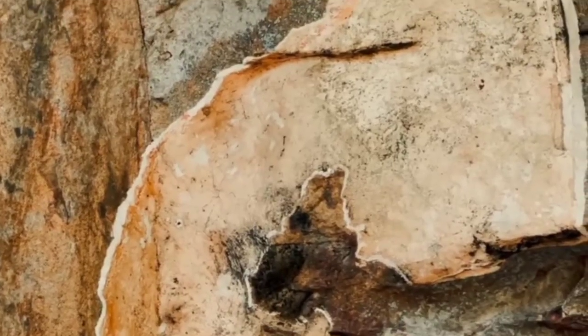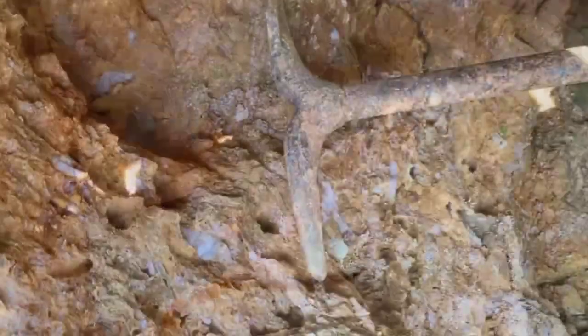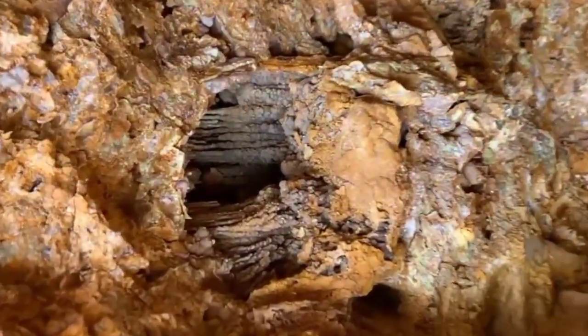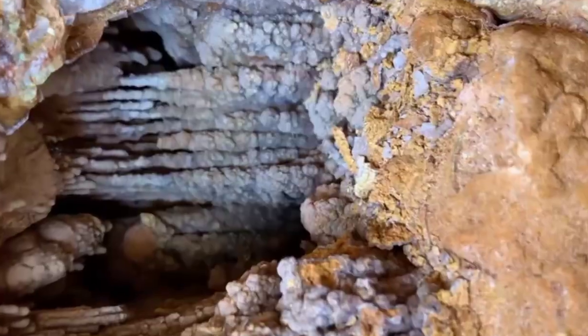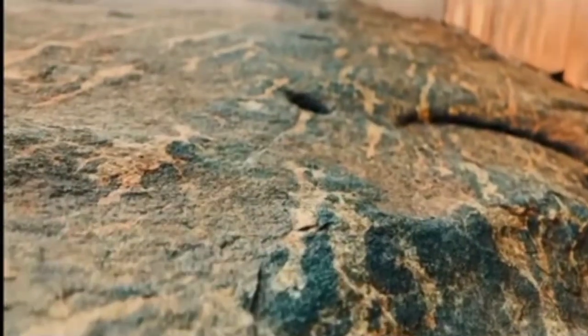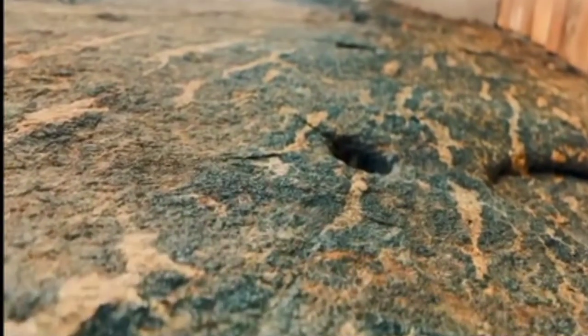And let's not forget the iron stains — rusty reds and oranges that bleed across grey stone. They might look like decay, but they tell you something vital. Iron means oxidation, and oxidation means chemical activity — often the same conditions that allow gemstones to form. Many gem-rich zones have a rusty hue due to the iron minerals that once flowed with silica-rich fluids underground.